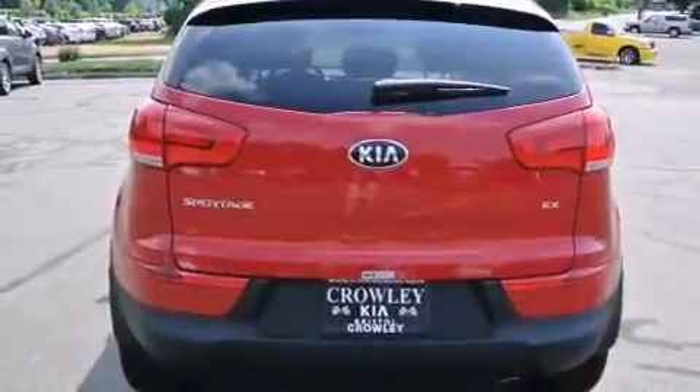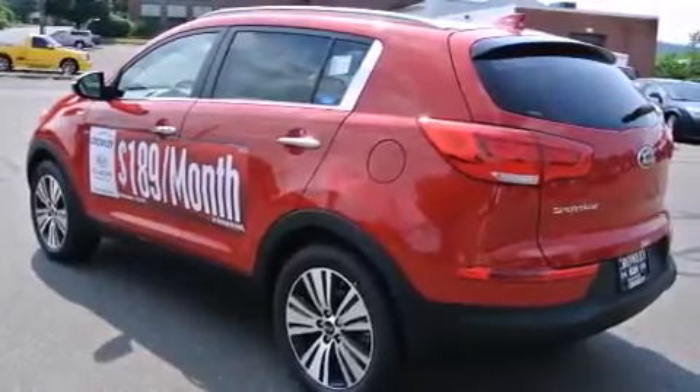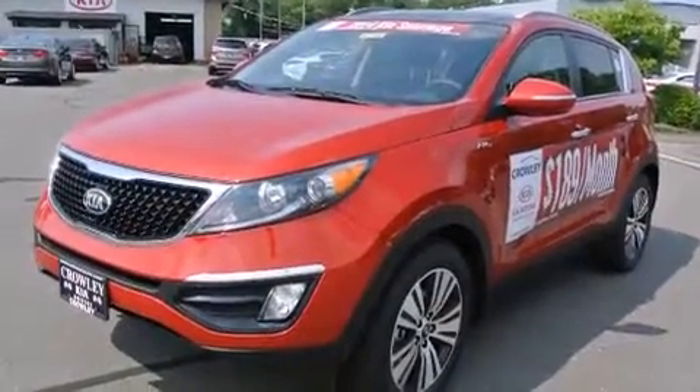Its top features include a navigation system, a rear-view camera, keyless ignition, a sunroof, heated seats, commercial-free satellite radio, alloy wheels, roof rails, and traction control and stability control systems.